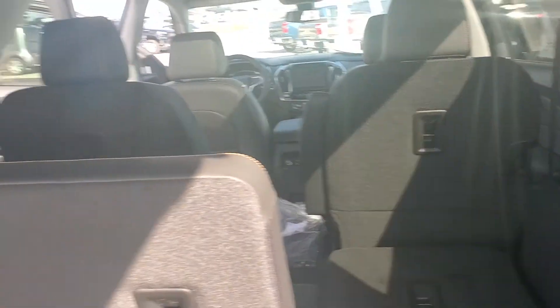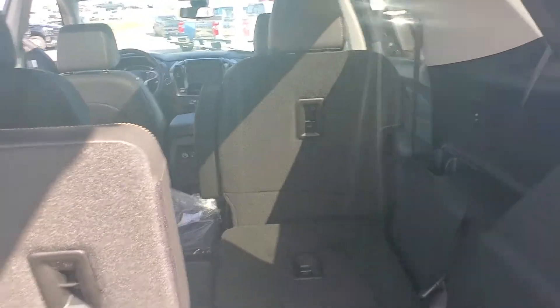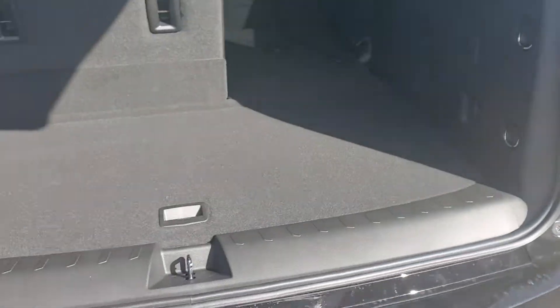These seats can be laid down flat pretty easily — just give them a little push — and same for the other side and the second row. So if you're hauling anything oversized, you do have tons of storage space. Down below there's really nice deep storage. And if you pop these little tabs off, you do have a winch to lower down that spare tire, which sits below the Traverse.